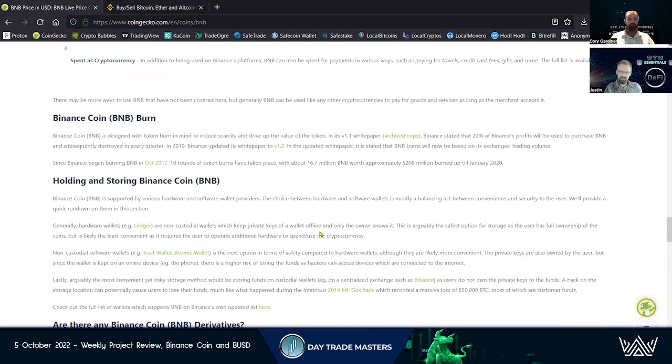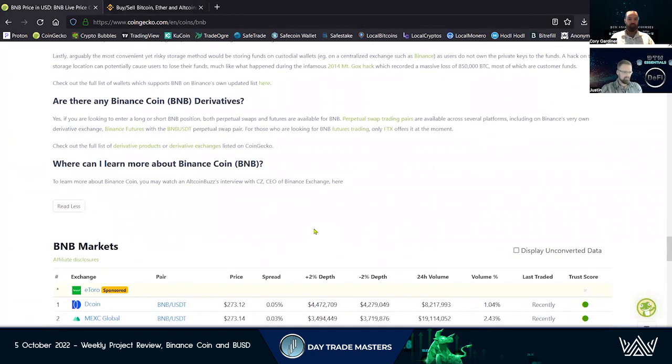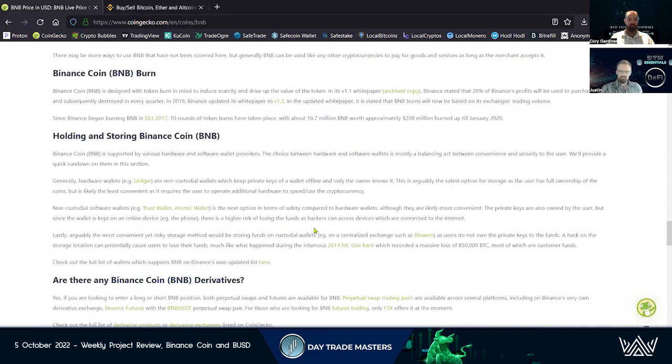BNB is that native token — that's your gas token. There are so many other things that Binance has implemented with BNB, like staking. Binance has really come up in the exchange world to make access to crypto as easy as possible. The KYC thing definitely damaged some reputation, but they're still making sure they're following all the different regulations for all the countries they're trying to operate in. The States has a different outlook on regulations.